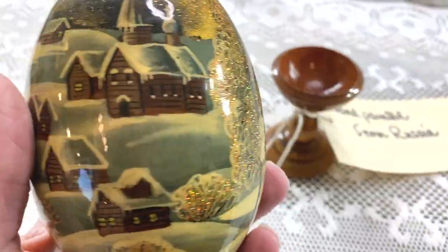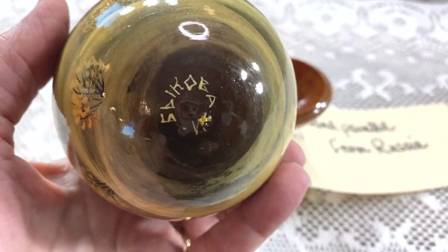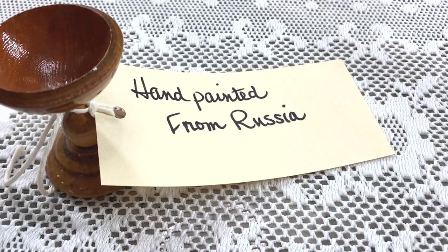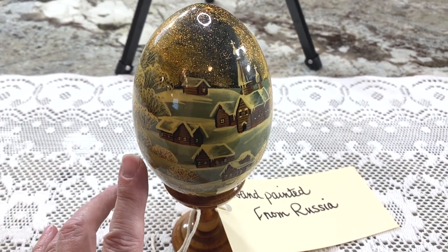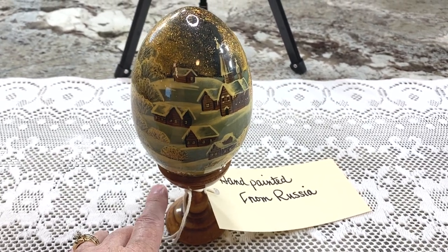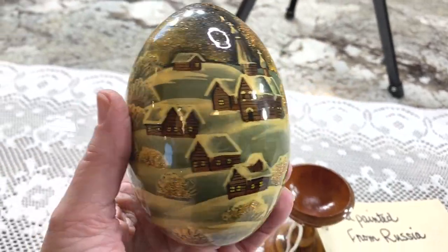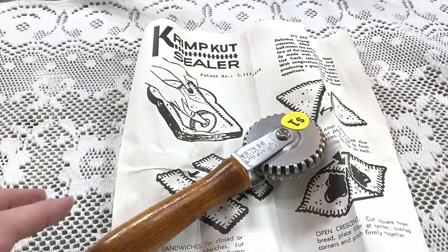The first thing I found today at a neighborhood sale is this hand-painted egg. It looks like a Christmas scene, has some glitter, and is signed on the bottom — I assume in Russian. The tag said 'hand-painted from Russia.' Keywords for eBay research: Russia, signed, hand-painted, egg, wood pedestal. I paid two dollars for it and I'm going to list this hand-painted Russian egg.